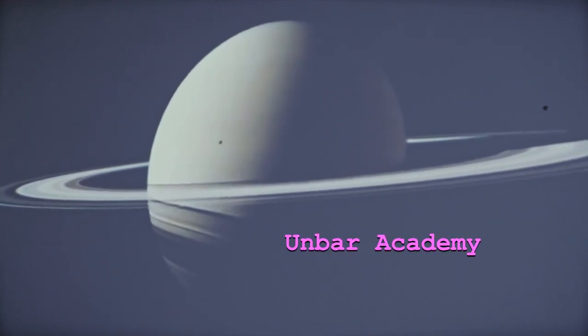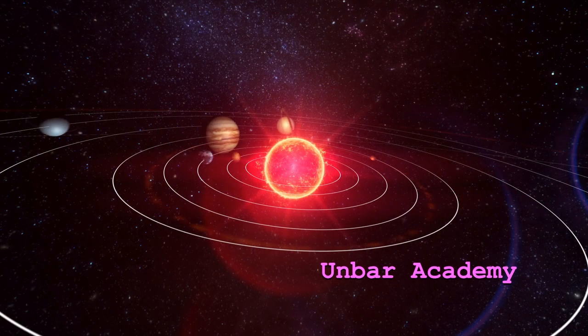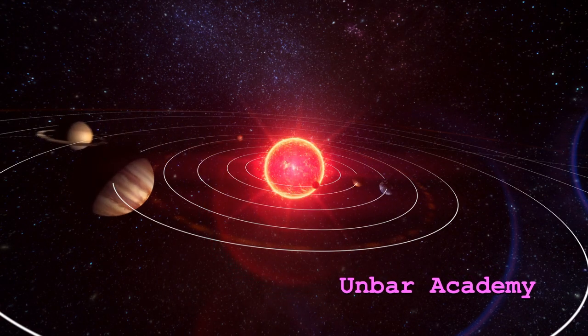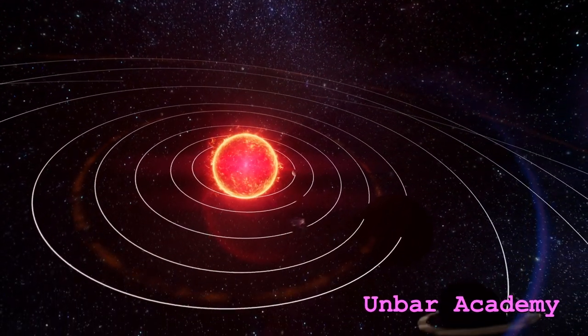Saturn is known for its rings. These rings are not visible with the naked eye. It takes 29.37 years for Saturn to make one complete revolution around the sun.